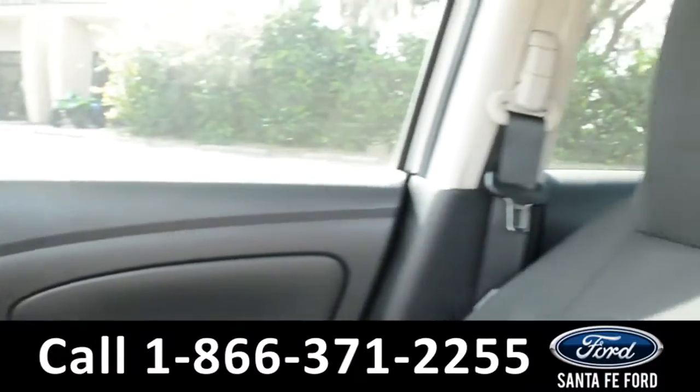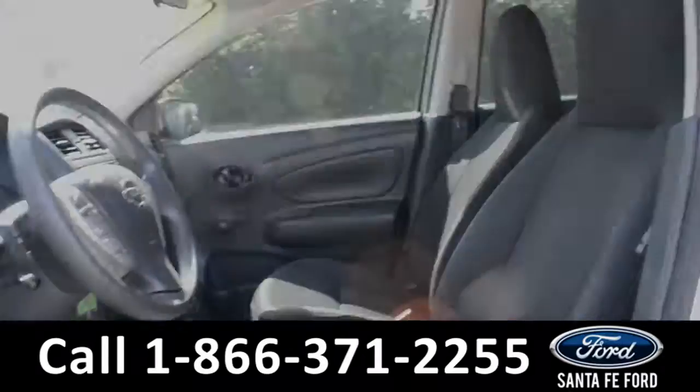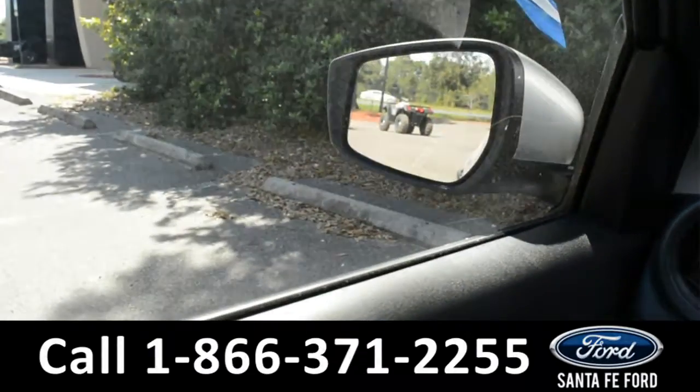The seats are black cloth and they are in great condition. This vehicle does have manual locks and windows, but powered mirrors.